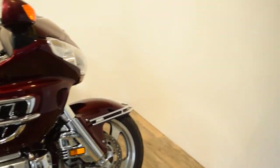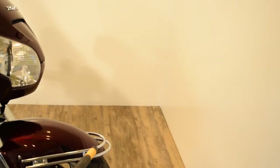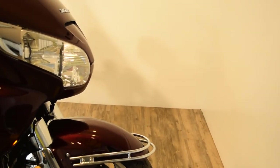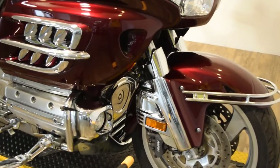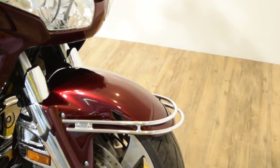It's got ABS brakes. Starting up here on the front, you can see it's got the chrome fender guard, chrome fork seal covers, fog lights added, plus the chrome cover down here — that's the chrome package.